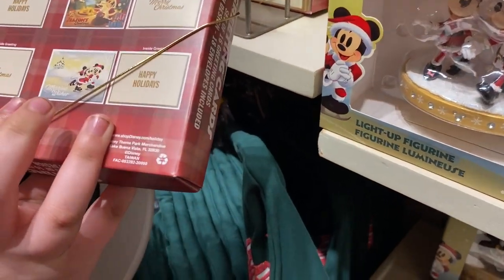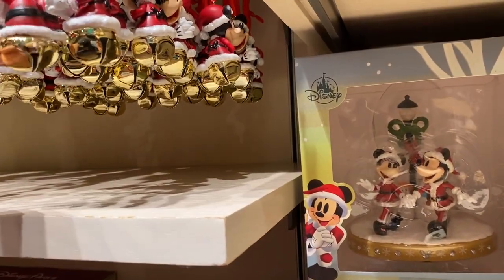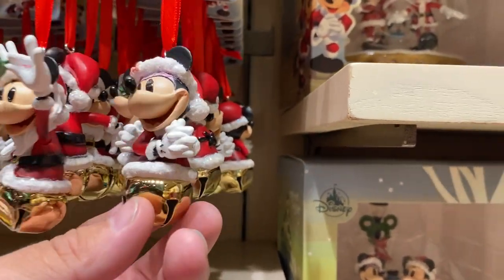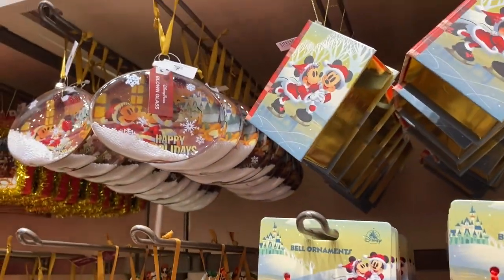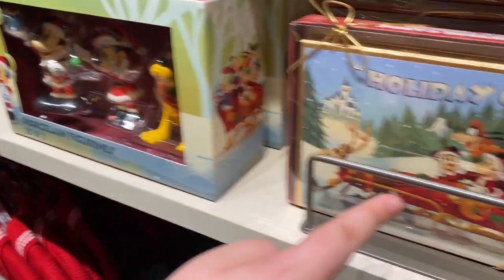Oh, these are Christmas cards — for friends and family for the holidays! These are little bells — bell ornaments. I like that one with Minnie. Oh, look at it — I think you can open it! That's what that is.